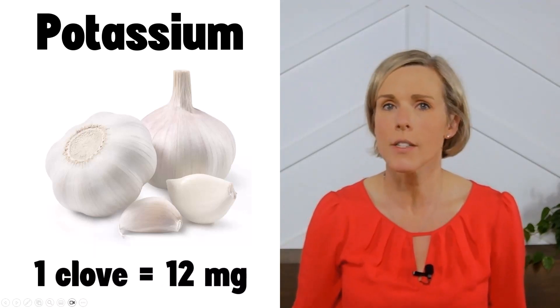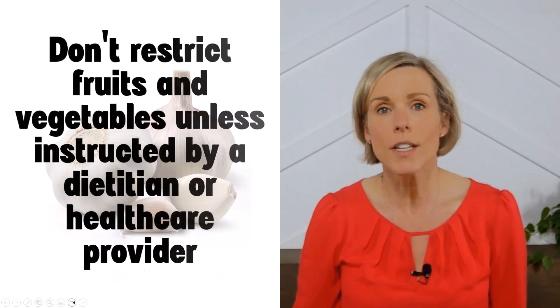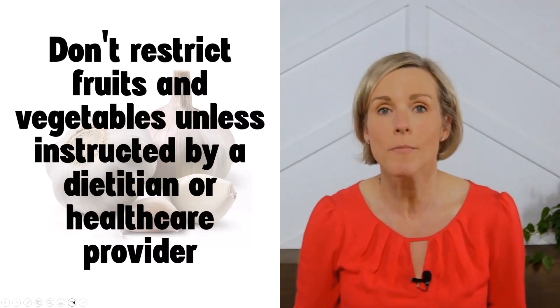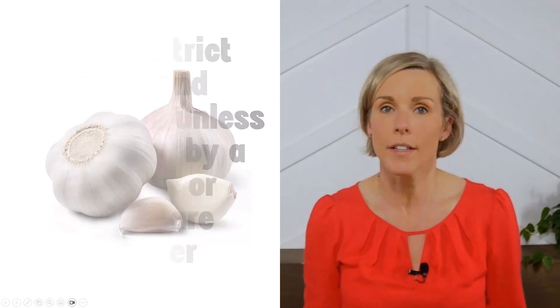And remember, all those studies used an amount similar to one clove. Additionally, if you have kidney disease, you should not restrict your intake of fruits and vegetables because of potassium content unless you've been instructed by your kidney dietitian or healthcare provider.